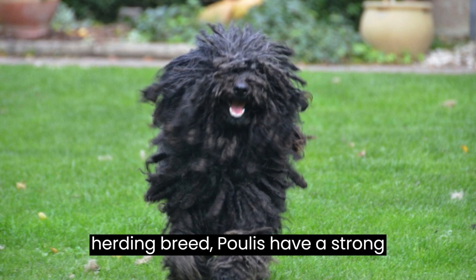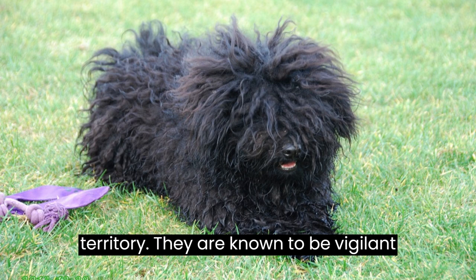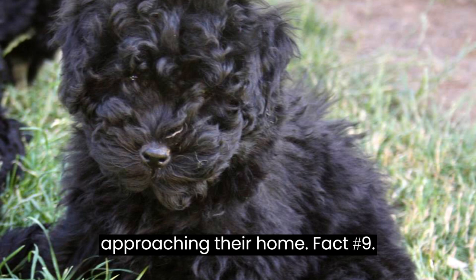Fact number eight: as a herding breed, Pulis have a strong instinct to protect and guard their territory. They are known to be vigilant watchdogs, alerting their families of any potential threats or strangers approaching their home.